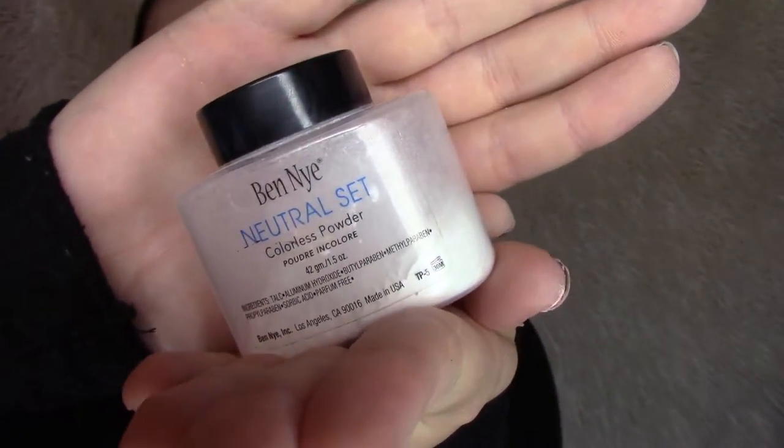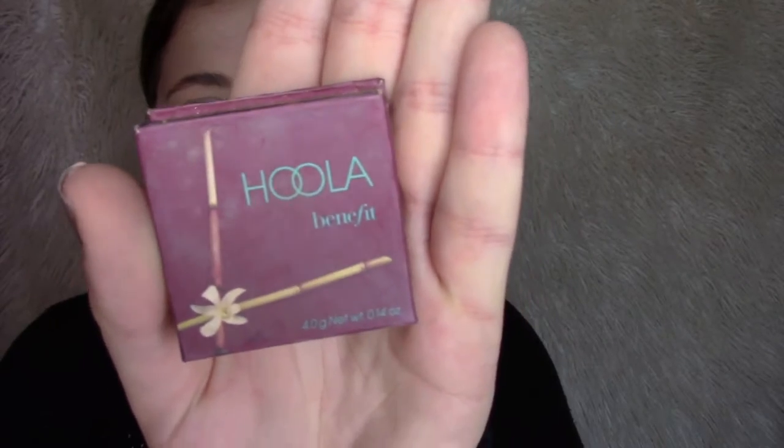I'm taking some Ben Nye Neutral Set colorless powder and pouring it onto my palette. This is really easy because then I can just take my beauty blender and really pack on that powder underneath my eyes. I like to layer this on — I find that layering the powder sometimes does the same job as baking without having to leave it sitting there underneath your eyes. Of course, if I'm using darker eyeshadows with a lot of fallout, then I do bake.